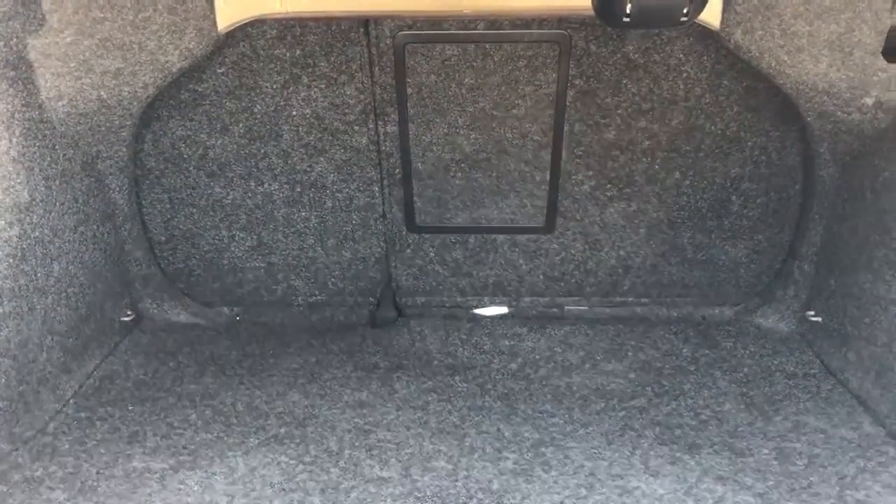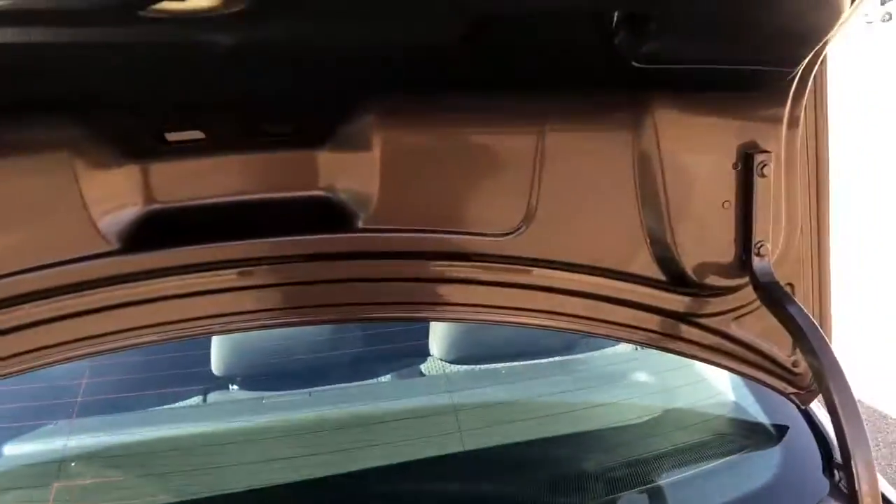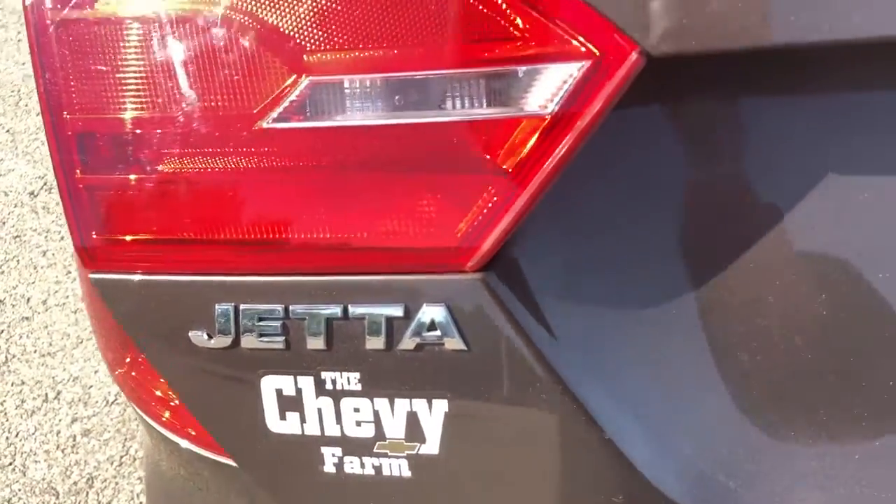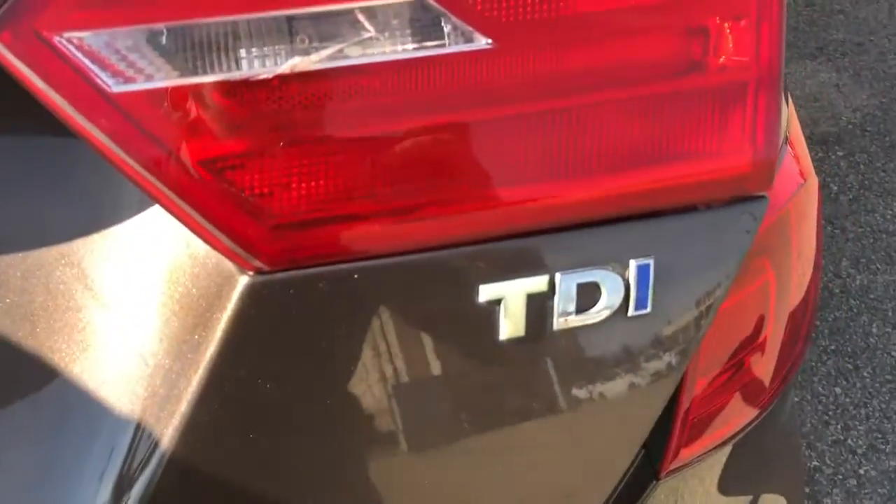Moving into the trunk, which we can either open from our key or from our front cabin. We have plenty of storage with a center console that opens through. On the back of it we can see our Jetta logo as well as our trim logo.